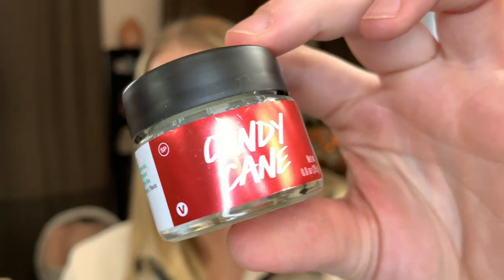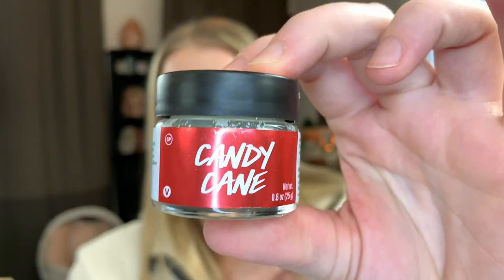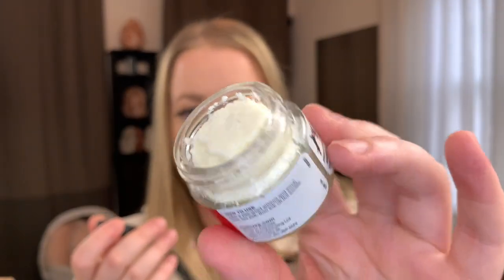The next thing in the set is the candy cane lip scrub. I was going to purchase this just on its own, so when I saw that it came in the set I was really excited. It is very minty. I've never tried any of their lip scrubs but it is winter in Canada, so I figured I would like this.